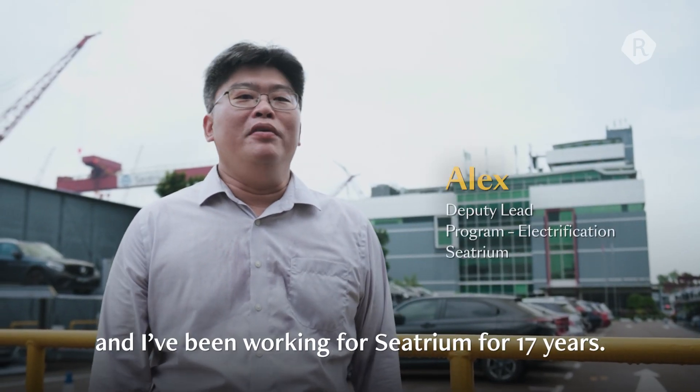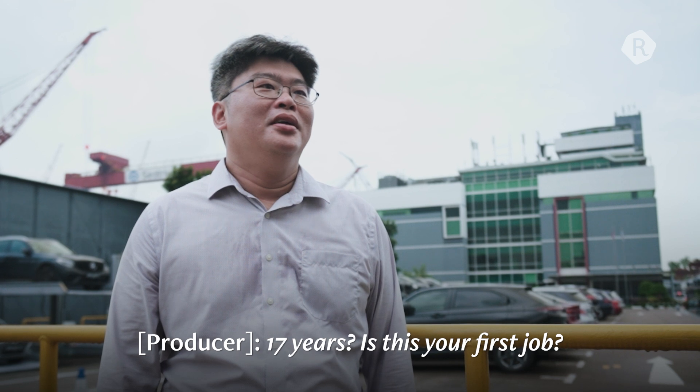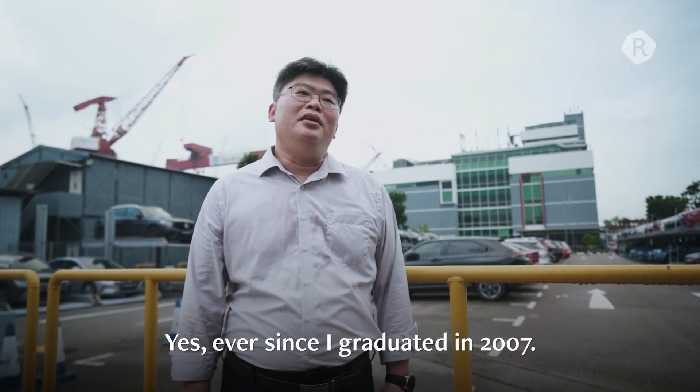My name is Alex, and I've been working for Citrum for 17 years — yes, since I graduated in 2007.